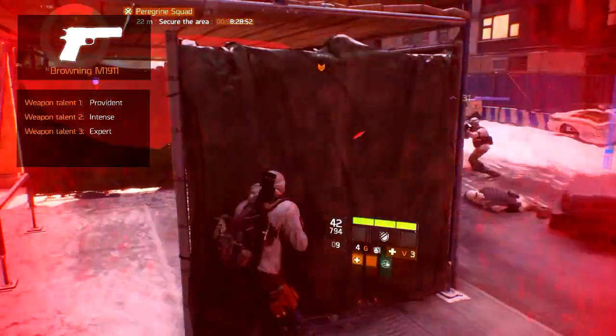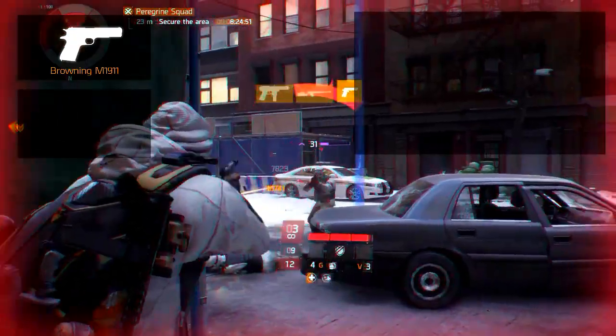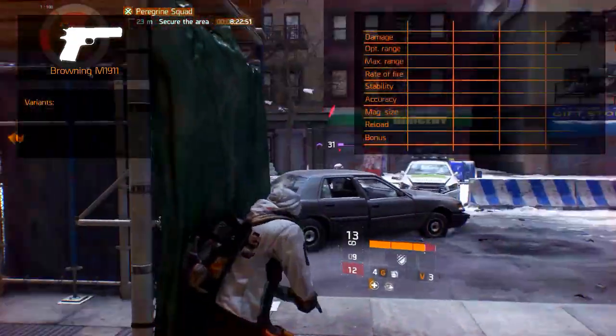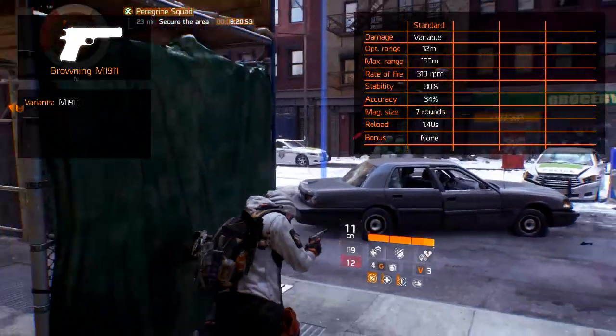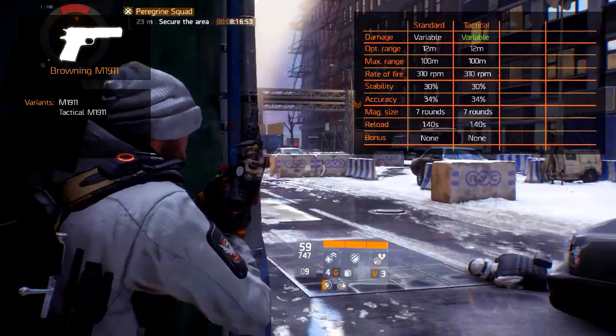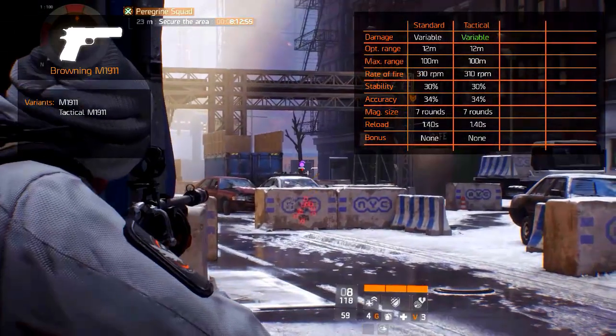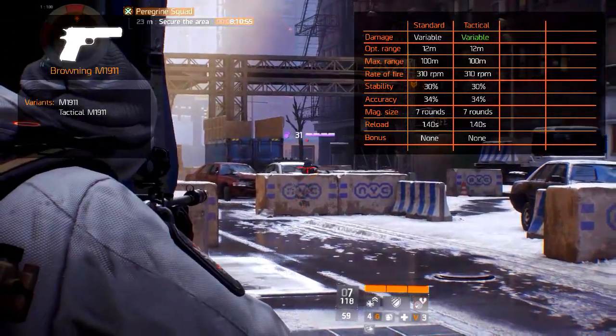Expert increases the weapon damage by 100% when the target's health is below 30%. There are 3 variants including the standard. Next to the standard there is the Tactical M1911, which remains statistically similar to the standard version but generally has better weapon damage and it has the underbarrel slot.